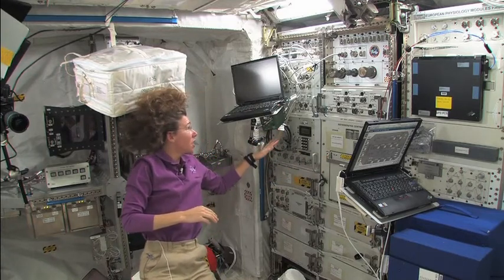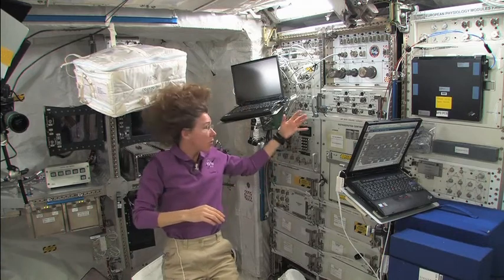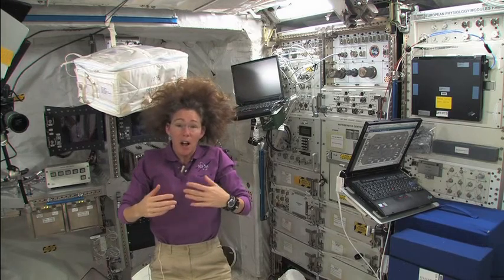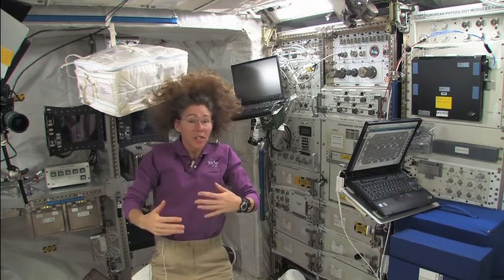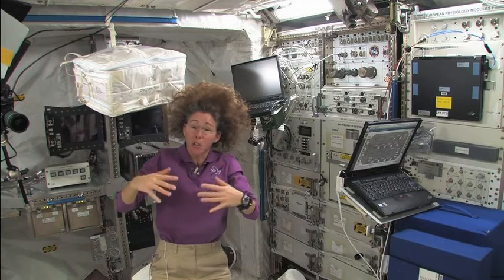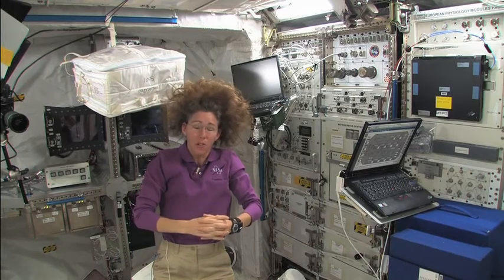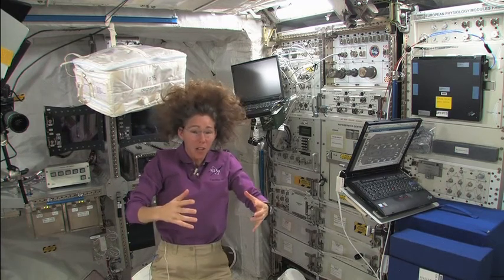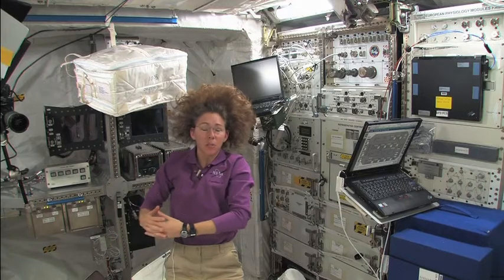Also over here, we have gas analyzers and different places you can plug in bottles. We use this gas analyzer system with an elaborate setup that comes off this rack to study cardiovascular behavior — how our oxygen processing is working, how our metabolism is changing, and whether we're losing any cardiovascular capabilities. Our immune systems also get depressed up here and we really don't understand why. If we can understand that mechanism, perhaps that knowledge can be used directly to help people with diseases that affect the immune system on Earth.